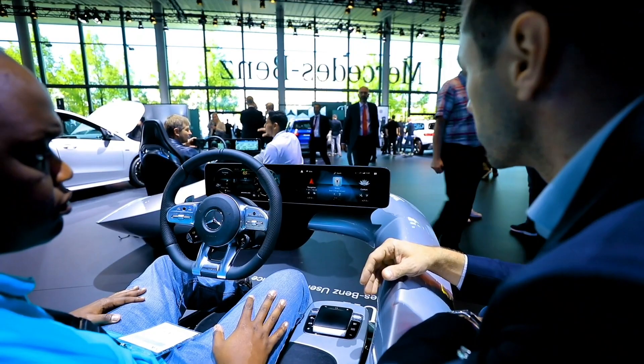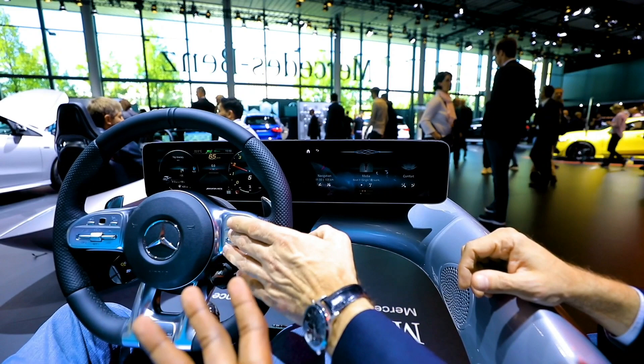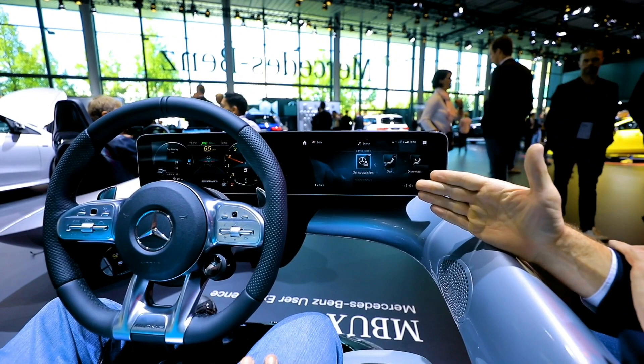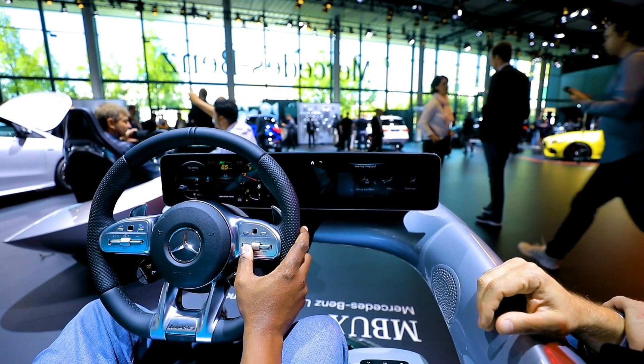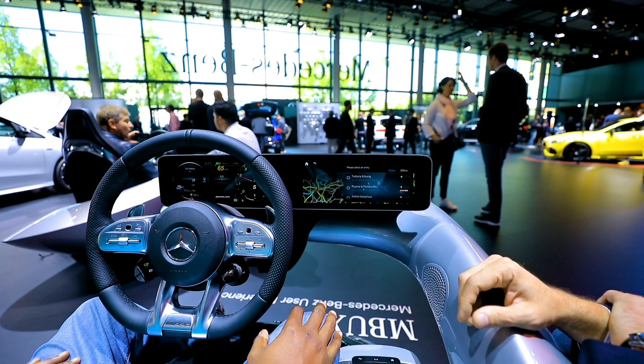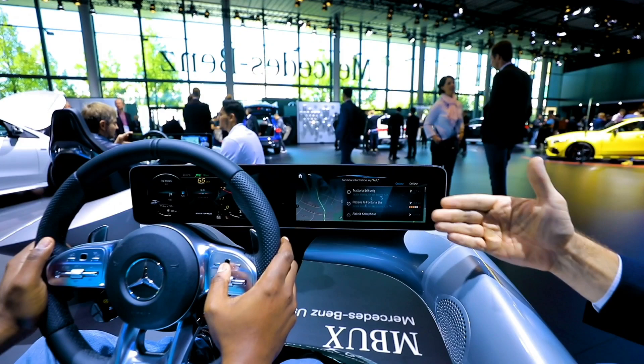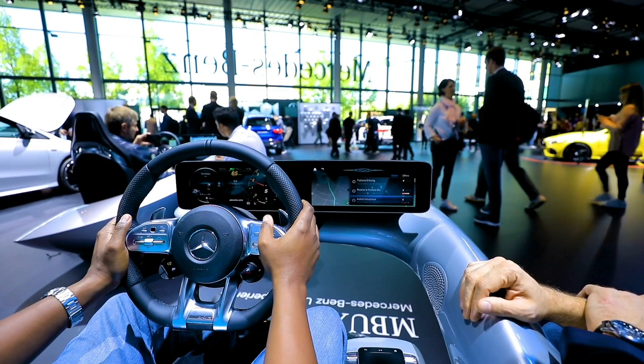For example, you just say 'Hey Mercedes, call Robert' and it works. The keyword is 'Hey Mercedes'. You can also start it by pressing a button. For example, 'Show me restaurants near me' — and because of Yelp integration you can see which restaurants are nearby with ratings, then pick one and it will give you a map. If there's no internet connection you'll still get results, just without the ratings as an offline backup.